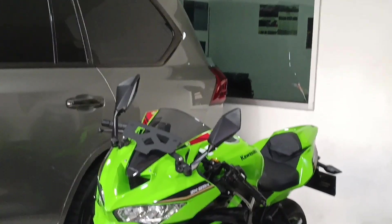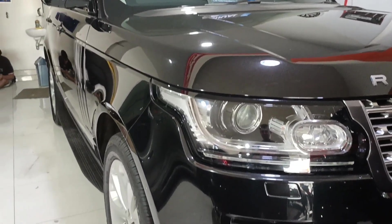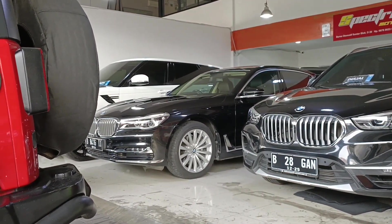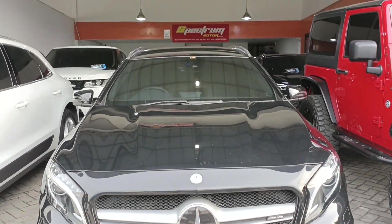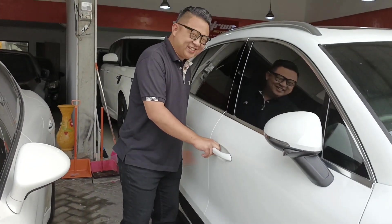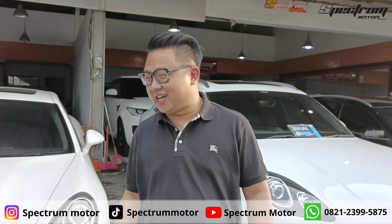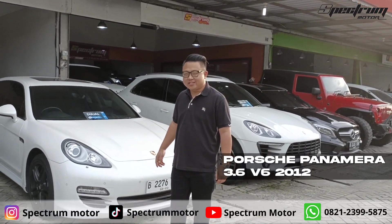This video is brought to you by S.T.A.L.D. Hello guys, back to me with Jeffery in the episode of Updates Stock. Today is April 6th of 2023. We have a stock that is very fantastic. Here is a Porsche Panamera 3.6 V6 2012.